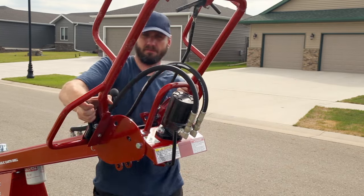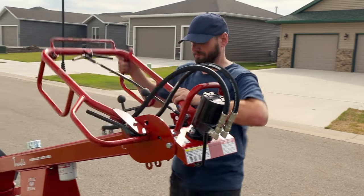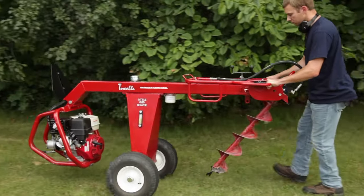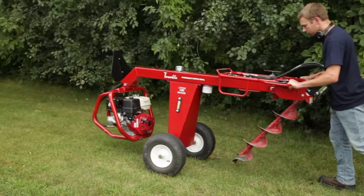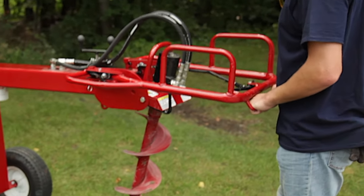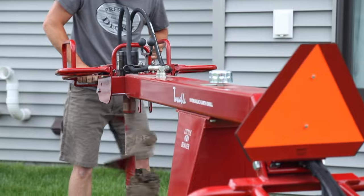Drilling near a structure? Simply rotate the unit's handle 180 degrees. Not only will you get where you need to go with the Towable Hydraulic Drill, but it also requires less than 20 pounds of force to pivot to the digging position, making for safe and effective one-person drilling.